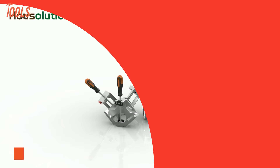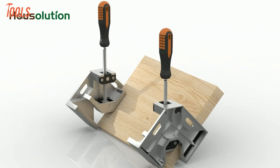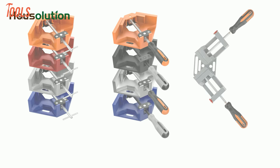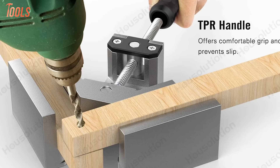The Howe Solution Right Angle Clamp is a versatile tool designed for woodworking, providing a single-handle solution for precise 90-degree angles. Available in 2-pack and 4-pack options, this clamp is a valuable asset for woodworkers seeking efficiency. Crafted from durable aluminum alloy, it ensures a secure grip, making it suitable for gluing and assembling projects. The adjustable swing jaw feature accommodates different materials and thicknesses, enhancing versatility. Whether used for photo frame assembly or general woodworking tasks, the Howe Solution Right Angle Clamp stands out as a practical and efficient tool for precise and sturdy joints.